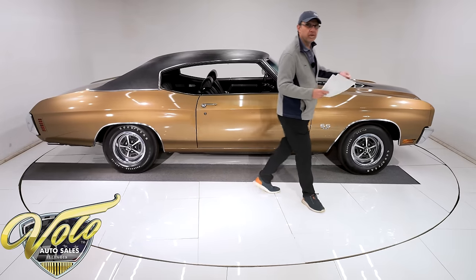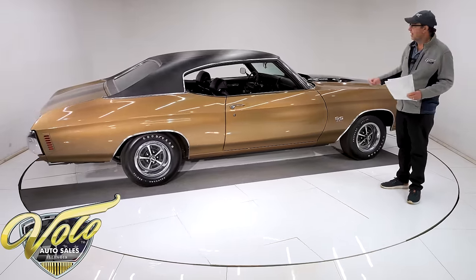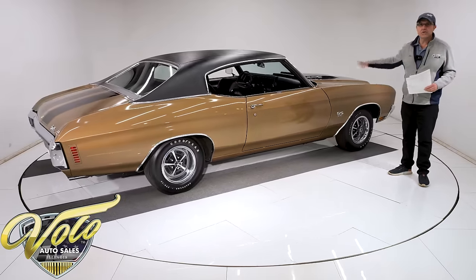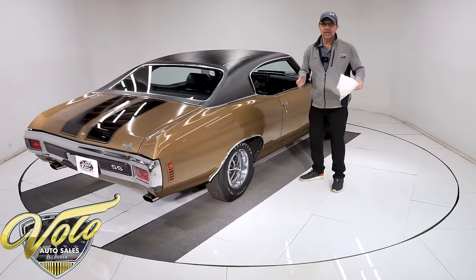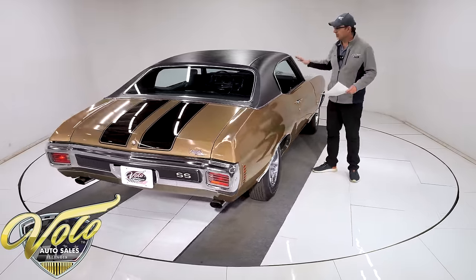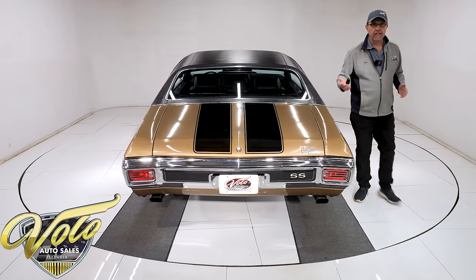So the original owner of the red car bought this — his neighbor's car. This car was pampered. It was in the garage with sheets over it. They talk about in the article how this owner took care of the car, where the other guy beat the hell out of the red car back in the day.